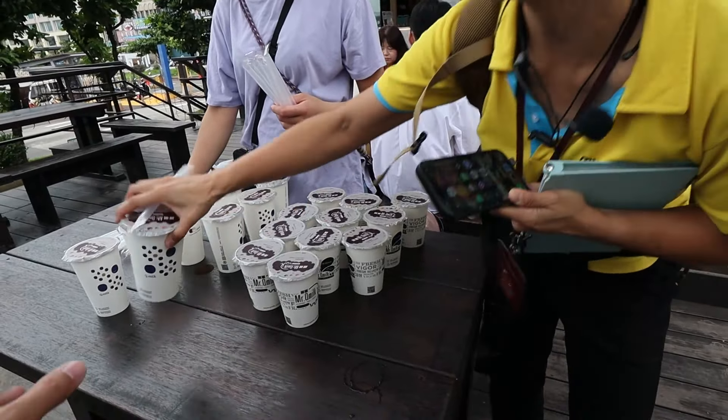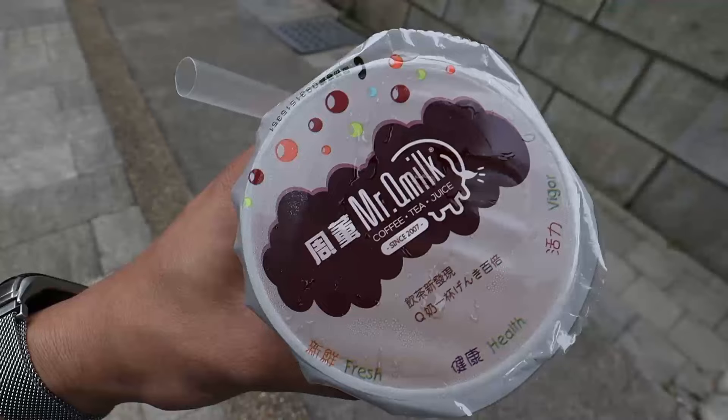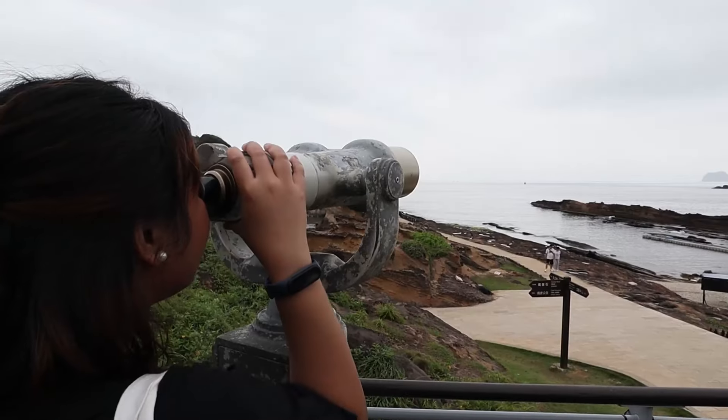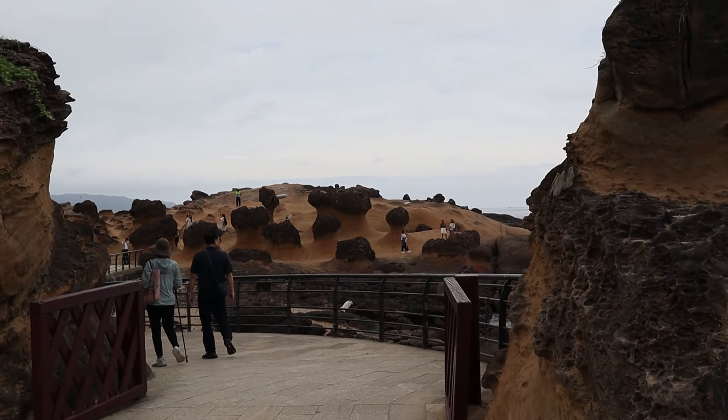We've just arrived at Yehliu Geopark and we're lining up at the entrance. We were given drinks — boba or mango shake. The mango shake tastes quite good, comparable to the mango shake served in Zambales, Philippines — slightly sweet and tangy but more on the sweet side. The rock formations and arrangement of the landscape are quite a scene — the air smells fresh like the sea. I can also see why the tour guide recommended going to the third area, which requires a lot of steps uphill.